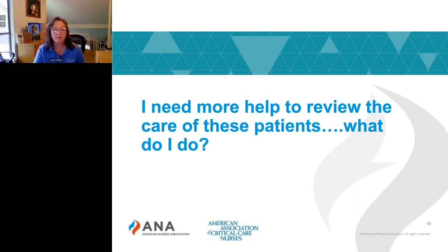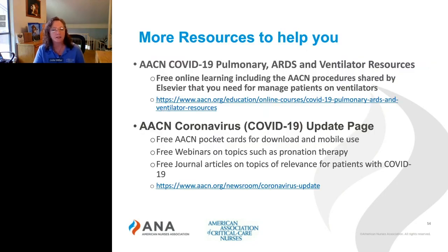This was a lot of information — what do you do next? AACN has provided an e-learning course called COVID-19 Pulmonary ARDS and Ventilator Resources. It is free and includes online learning with AACN procedures needed to care for patients with COVID-19, shared graciously by Elsevier. The link is on screen for you to download and enroll. If you are not an AACN member, that is okay — it is free to you too. You just need to create an account to enroll.